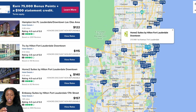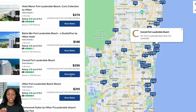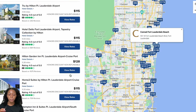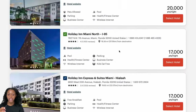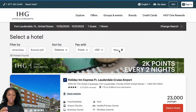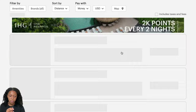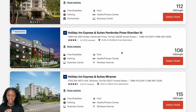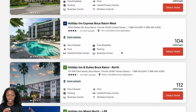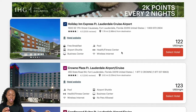Looking at the cash prices, these Hilton hotels aren't too bad per night — around $115 to $122. Hilton has a wide range that could fit anyone's budget. The IHG hotels in money look about the same price per night, give or take — but as you can see, Hilton hotels cost so much more in points, so that's something to consider.